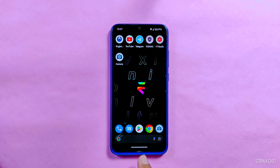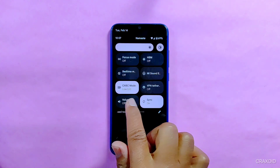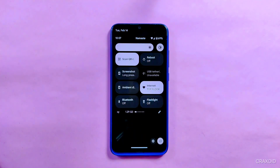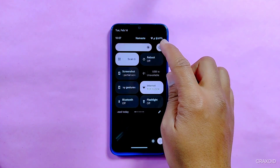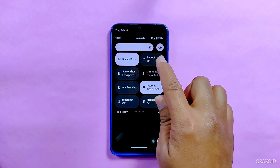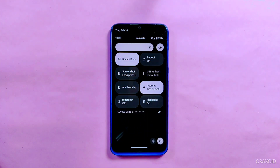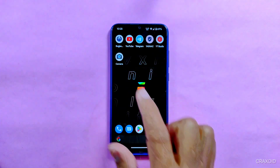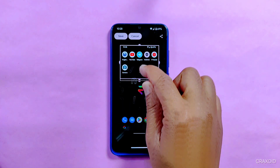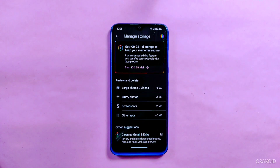Talking about the notification panel or quick settings, this is how the quick settings panel looks. Here you will get similar features as the previous version — auto brightness button along with a brightness slider, and necessary tiles like scan QR code, reboot, screenshot, USB tethering, and many more. You can long press the screenshot tile to take a partial screenshot. Also, you will get the unlimited photos and videos upload Stories feature on the Google Photos app.